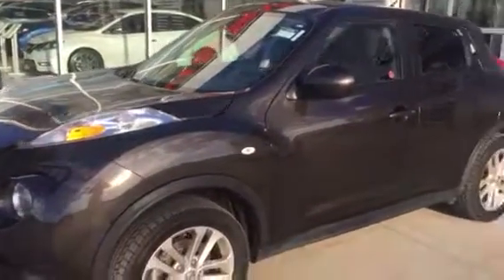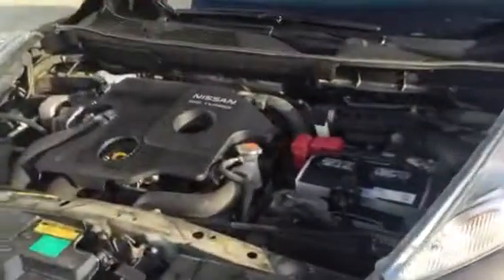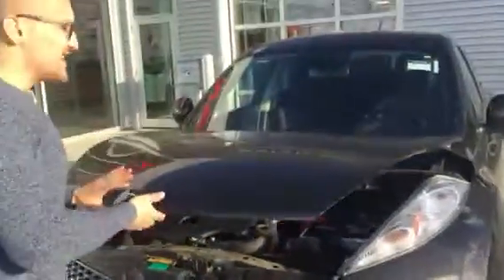Let me pop open the hood and quickly show you what's underneath. You've got your 1.6 liter turbo, all your maintenance is labeled as well, and then you've got your easy access battery there.